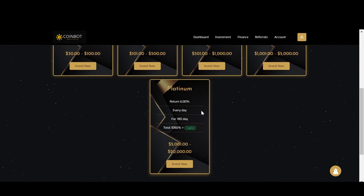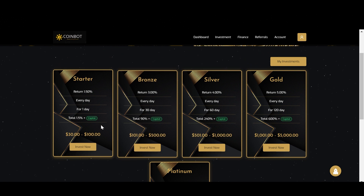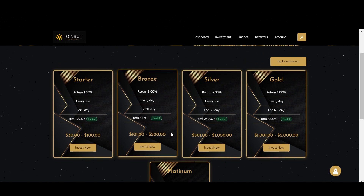Then for the last plan, which is the fifth plan, this one gives you 1,080% after 180 days. With this plan, you'll be earning 6% every day, but the minimum investment is $5,000, which is a pretty huge amount. So these five plans are their main plans, and for all of them there are minimum investments, so please keep this in mind before investing.